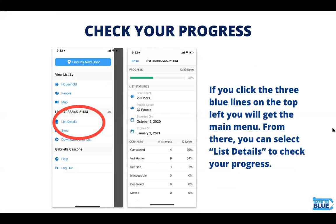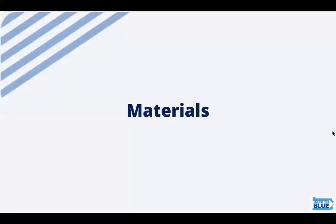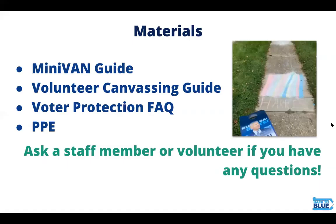You can check your progress by clicking the three blue lines on the top left-hand of the menu. From there, you can select 'List Details' to check on your progress. You'll have a few materials to help you during your shift: a MiniVan guide, your volunteer canvassing guide, a voter protection FAQ, and PPE — you can wear your own or use ours. Be sure to ask a staff member or volunteer if you have any other questions.